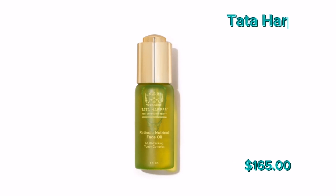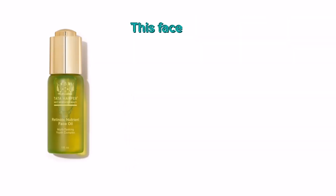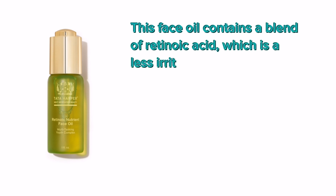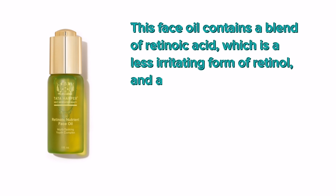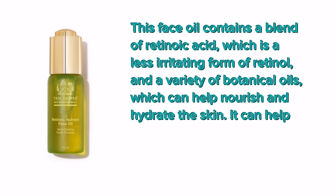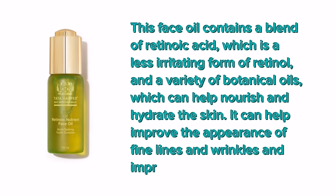Number 1: Tata Harper Retinoic Nutrient Face Oil. This face oil contains a blend of retinoic acid, which is a less irritating form of retinol, and a variety of botanical oils, which can help nourish and hydrate the skin. It can help improve the appearance of fine lines and wrinkles and improve skin texture.